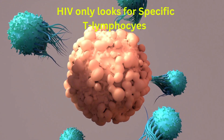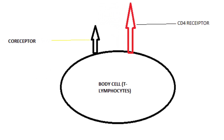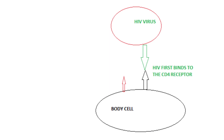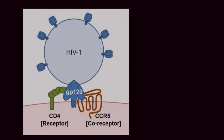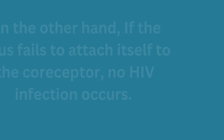HIV attacks CD4 cells, also known as T lymphocytes. Once the virus locates these CD4 cells, it first binds on the CD4 receptor and thereafter binds on the co-receptor, also known as CCR5. Once the virus has successfully attached itself to the CCR5 co-receptor, infection will have occurred.